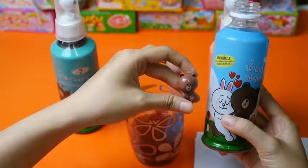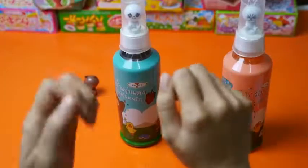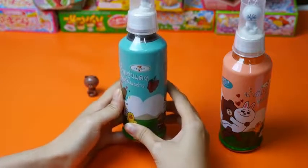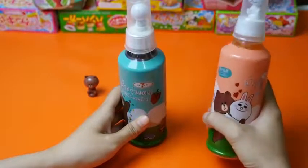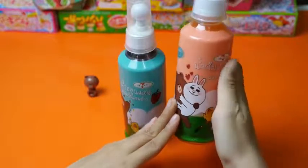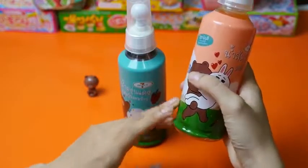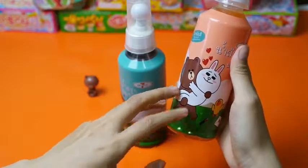Enjoy your red juice with brown sugar. Have fun! Now I want to show you the other bottle from the 7-Eleven Select. The bottle has a cute character with brown and corny.